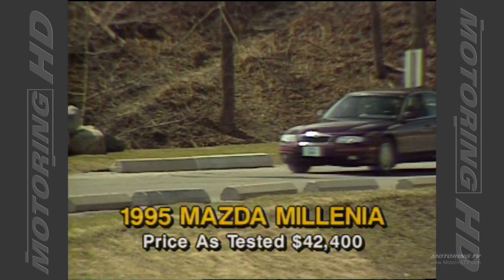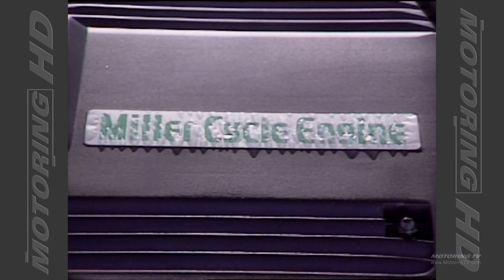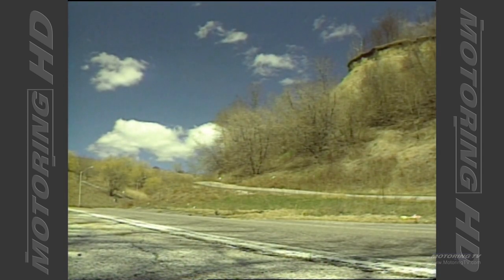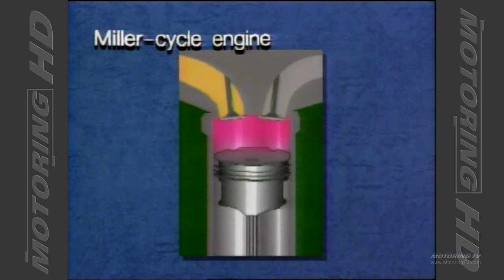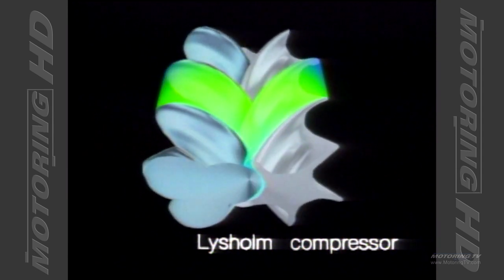Without question the highlight of the new Millennia is the engine adopted for use in the S model — it's called a Miller cycle engine. The Miller cycle was originally designed for stationary engines that ran on diesel, but Mazda have adapted this technology for use with gasoline. This engine differs from a conventional engine in two important ways: by delaying the closing of the intake valve, you effectively reduce the compression ratio without affecting the amount of power produced. Combine this with a Lysholm compressor, aka a supercharger, and you end up with the same amount of power as an engine one and a half times the size, without sacrificing fuel economy.